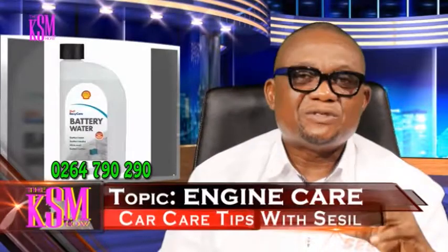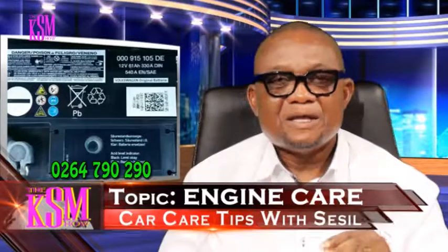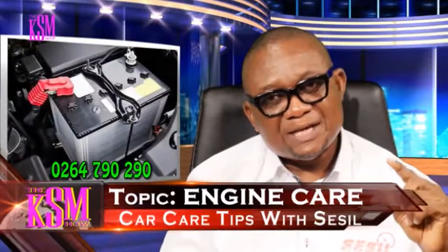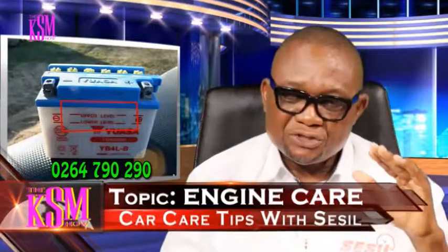There are two major types of batteries that are used in automobiles: the lead-acid battery and the sealed battery. If you are using the lead-acid battery type in your car, always ensure that you have the right water level in the battery to ensure the prolonged usage of that battery.